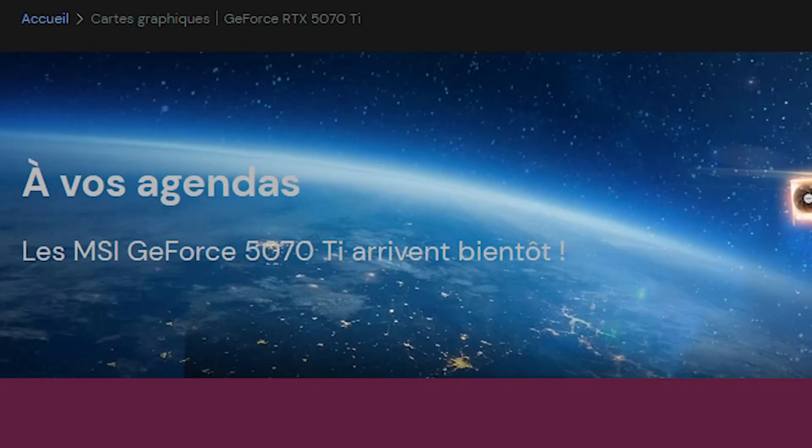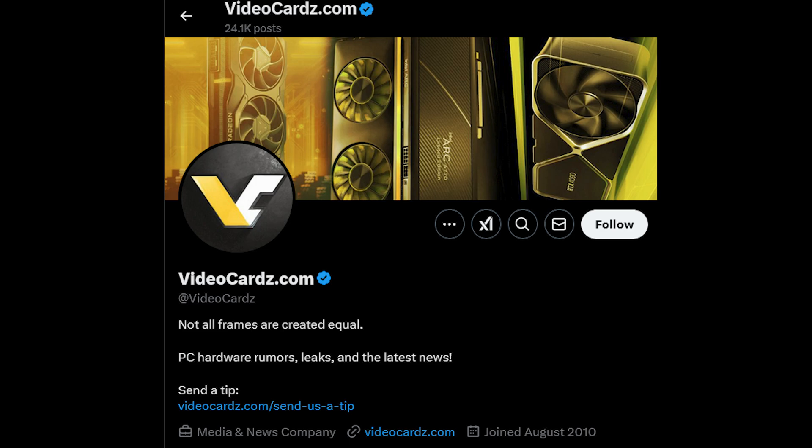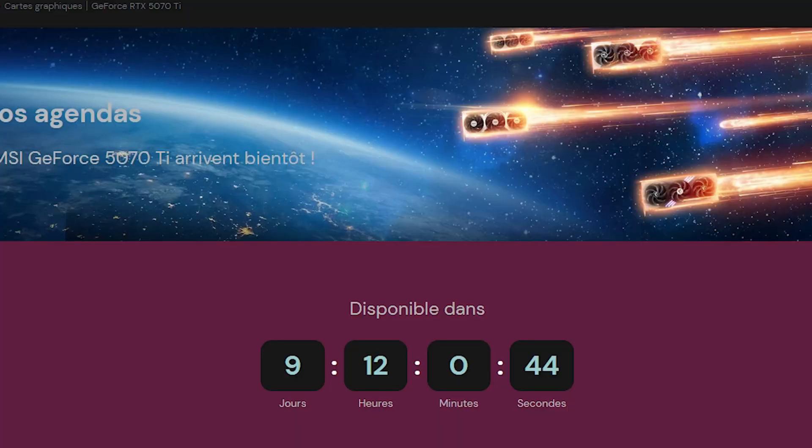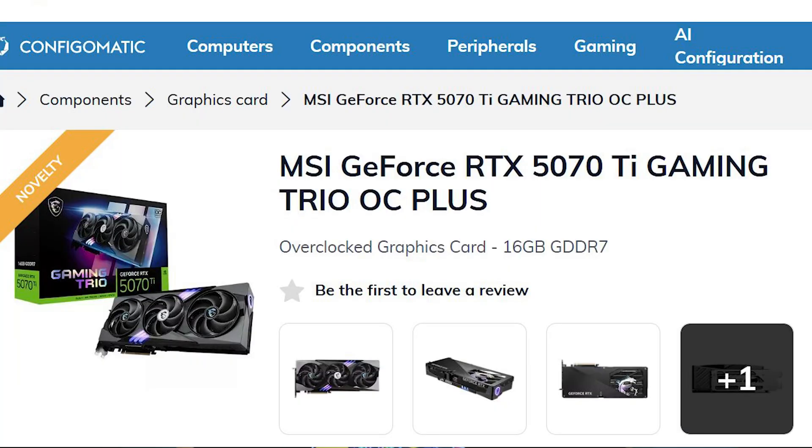The NVIDIA RTX 5070 Ti is also planned to release on February 20th, 2025, according to several outlets. VideoCards.com reportedly got in contact with manufacturer MSI, who also confirmed the card will release that week. It was also confirmed on MSI's official French website, which features a countdown timer, and another major French retailer confirmed the February 20th, 2025 release date.